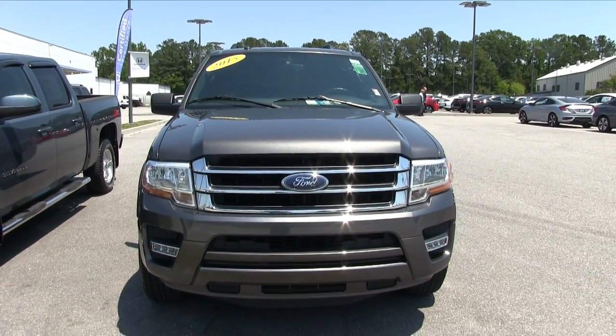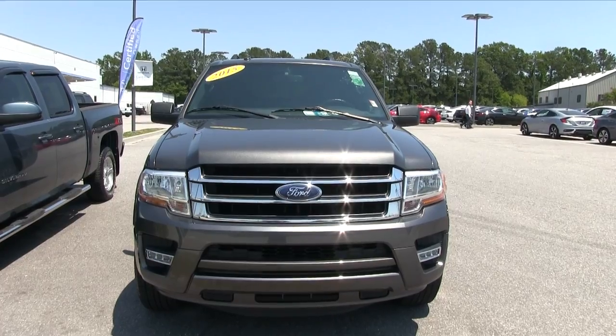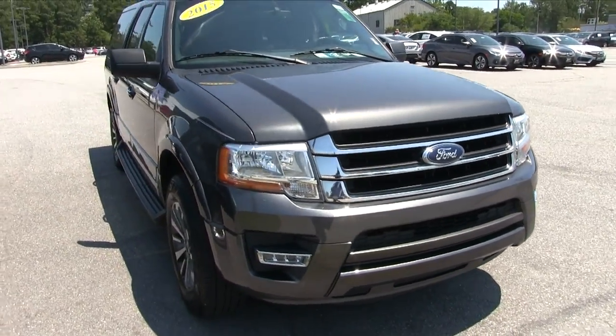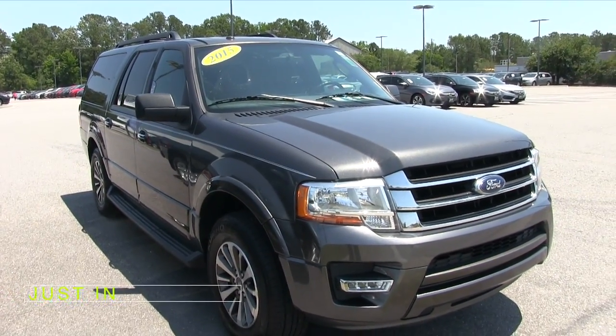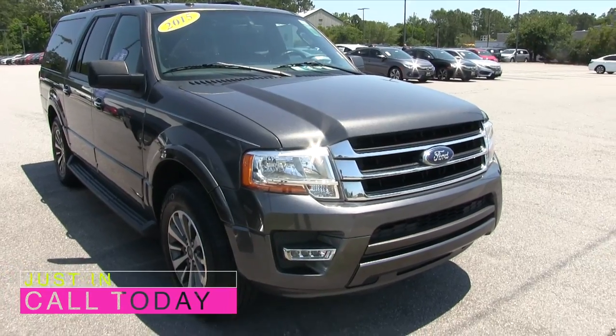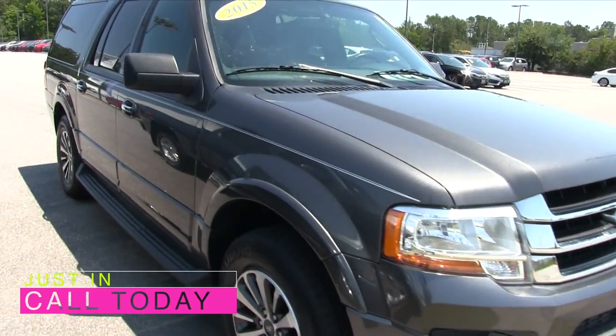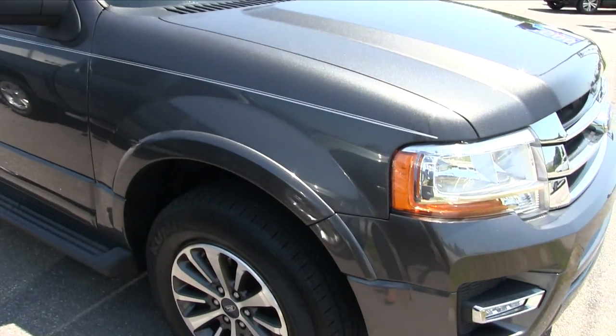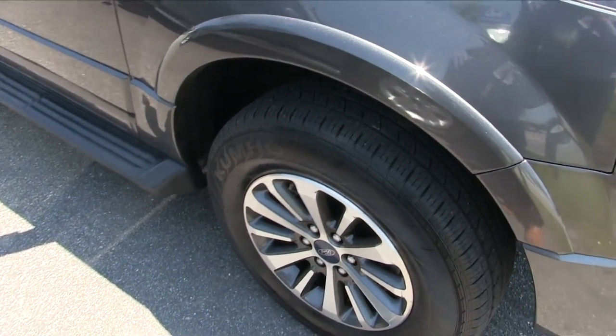I'll let you know the current condition of this Expedition that we have for sale. If you need any more in-depth information, make sure you visit us online at StokesHondaNorth.com and just type in 2015 Ford Expedition and the vehicle will pop right up. The front end is looking good — if I see any major dents or scratches I will point them out to you on camera. I try to be as transparent as possible today.